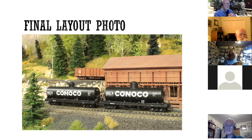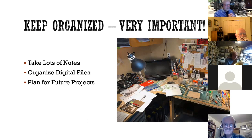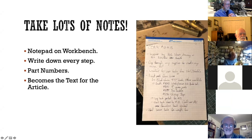Keeping organized is very important — taking lots of notes, organizing your digital files, and planning for future projects. My workbench looked like a mess when I was doing this article, but it actually is organized. If you're doing a project article, take lots of notes. I keep a notepad on my workbench and every time I do one step, I write it down. If I have a thought about that step, I write it down. If I use a part, I write down the part number, because it's a royal pain trying to figure out what you used afterwards. I take this notepad afterwards and turn each line into a sentence, group the sentences into paragraphs, and they become the article.